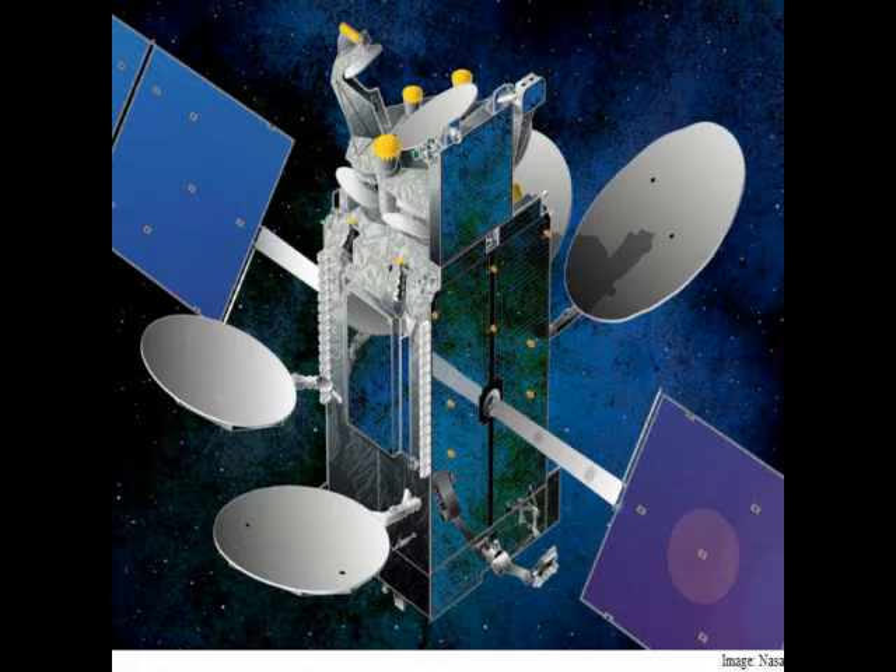Once aboard the ISS, the so-called Integrated LCRD Low-Earth-Orbit User Modem and Amplifier (ILLUMA) will serve as a low-Earth-orbit terminal for NASA's LCRD, demonstrating yet another capability for high-speed, laser-based communications.